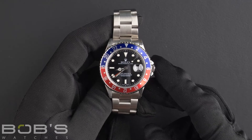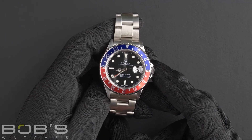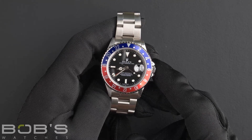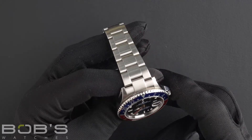Hello everybody, today at Bob's Watches we're introducing a pre-owned Rolex GMT Master 16710. This watch contains an N serial number, indicating that it was produced by Rolex in the year 1991. The characteristics include a stainless steel oyster bracelet